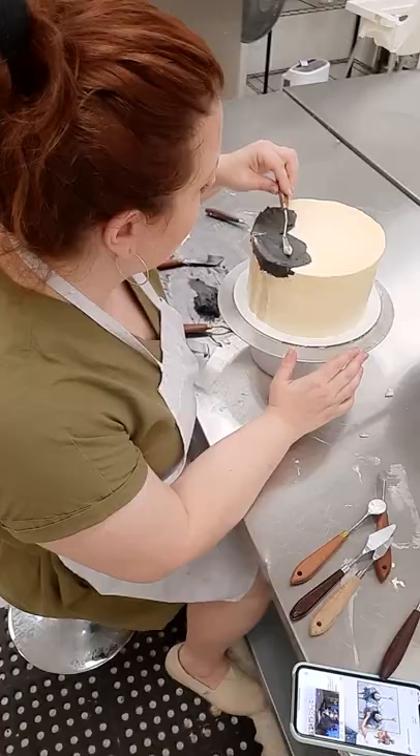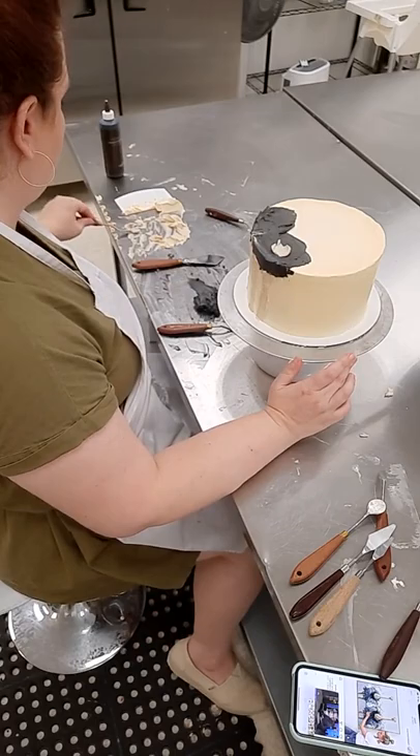Hey, we're making another cake today and I want you to watch the end because this turned out really, really cute — at the end you'll get the full effect.